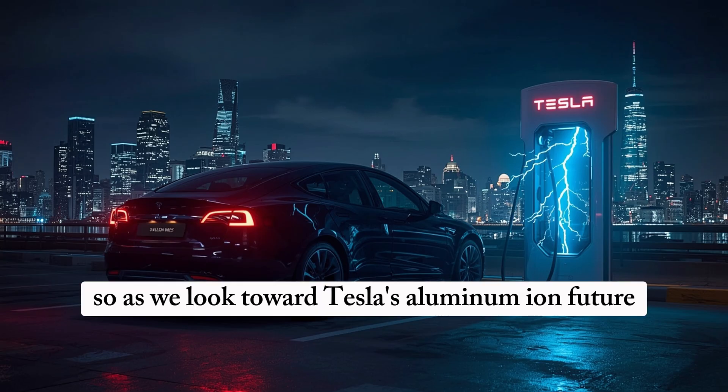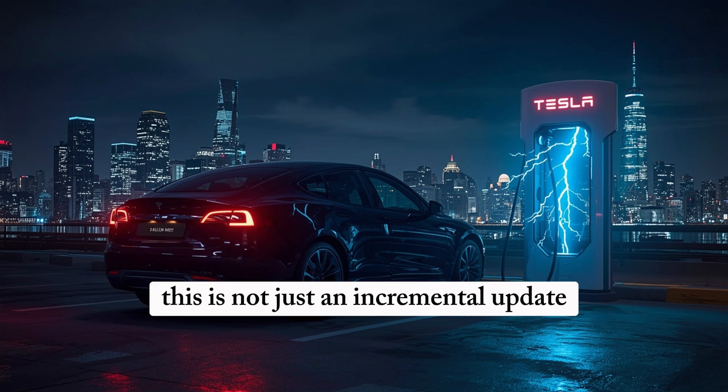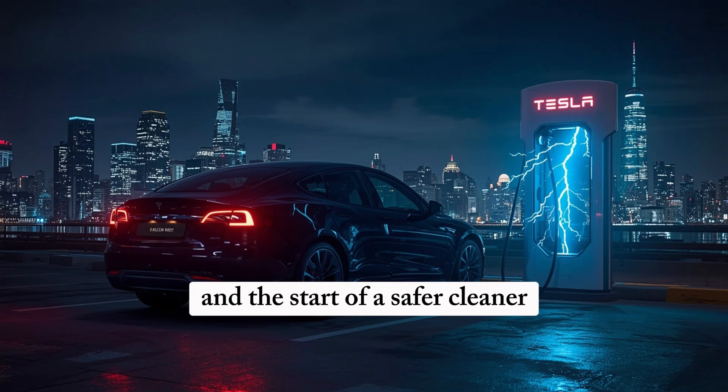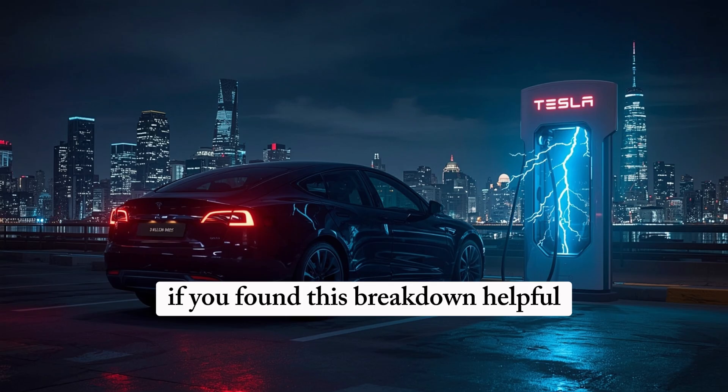As we look toward Tesla's aluminum-ion future, one thing is certain: this is not just an incremental update. This is the beginning of the end of lithium, and the start of a safer, cleaner, longer-lasting future for electric vehicles.